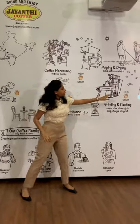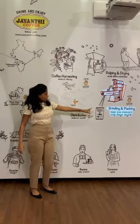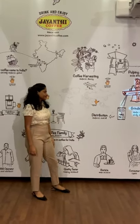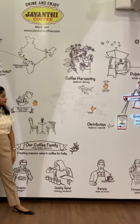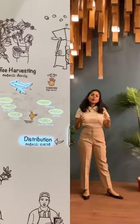Then they are taken to our grinding section where they are powdered and packaged as Gently Coffee, and distributed all across the group. To know more about coffee, subscribe to our channel.